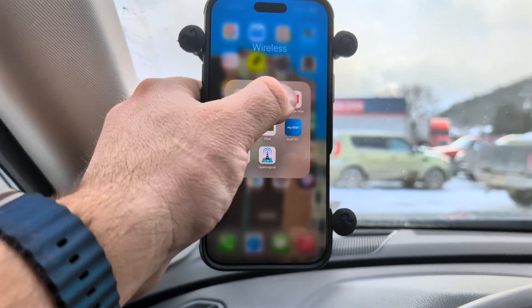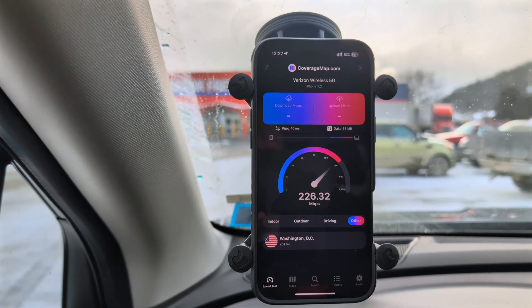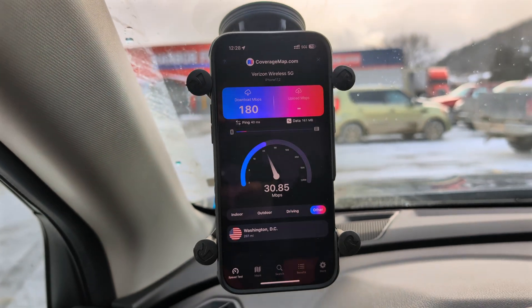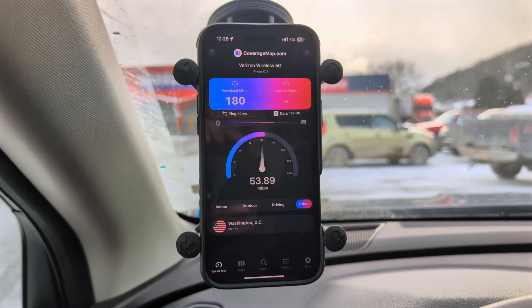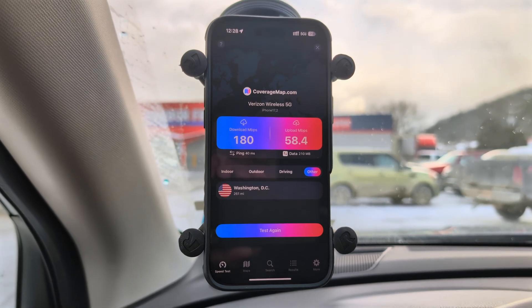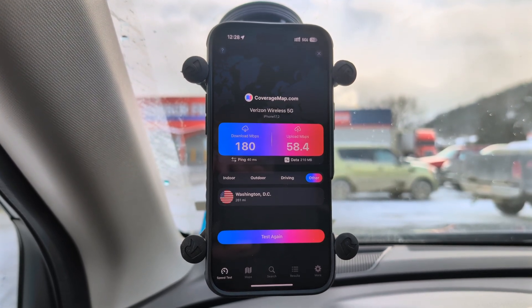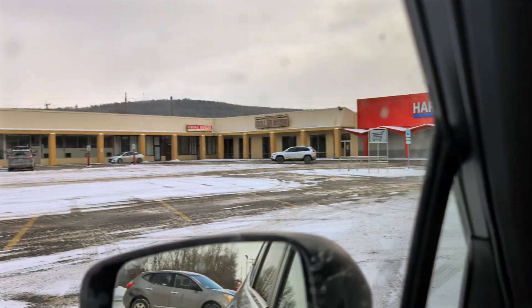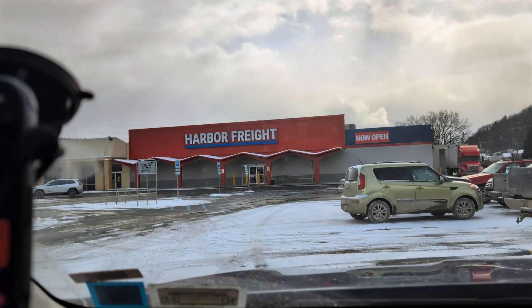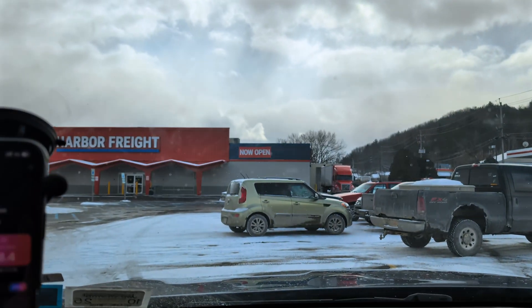Trying to get aerial footage for you guys today but the weather is not cooperating — a balmy 19 degrees. Running the Coverage Map test for Verizon: 180 on the down, 58.4 on the up, ping at 40 — really good for Verizon. So that's Verizon, AT&T, and T-Mobile here on the outskirts of Norwich, New York in the former Kmart plaza. Looks like that Harbor Freight is new too. Give the video a thumbs up, hit subscribe, and we'll see you in the future.